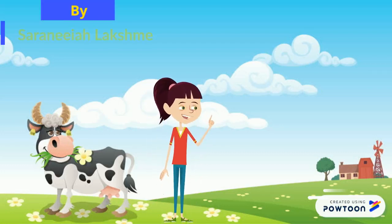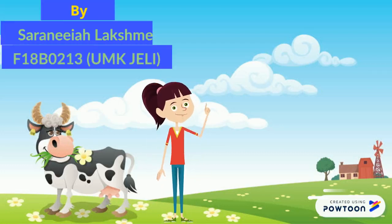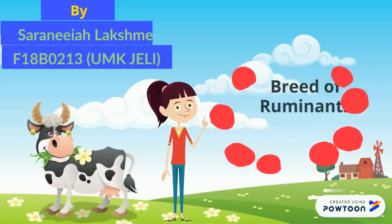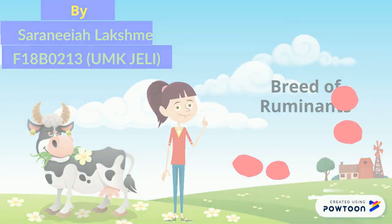Good day dear viewers. I am Saraniya Lakshmi from UMK Jilly. I am going to introduce a breed of ruminants.